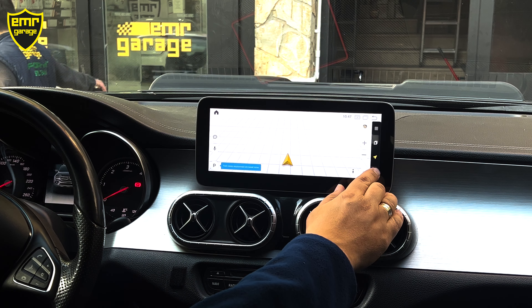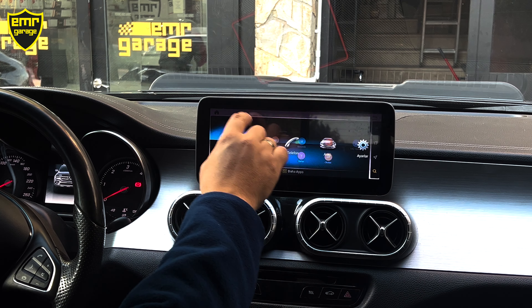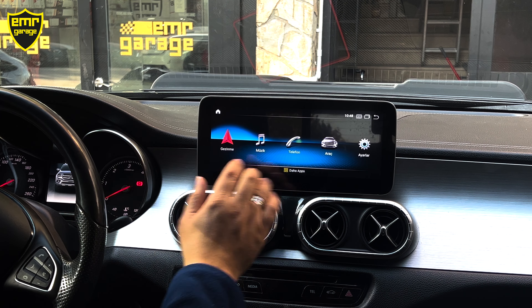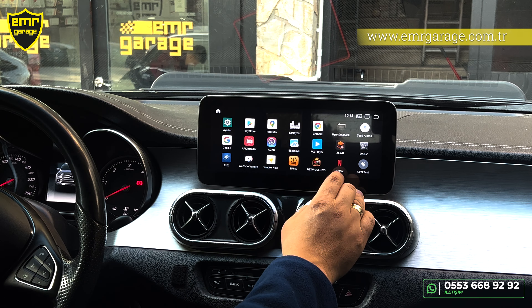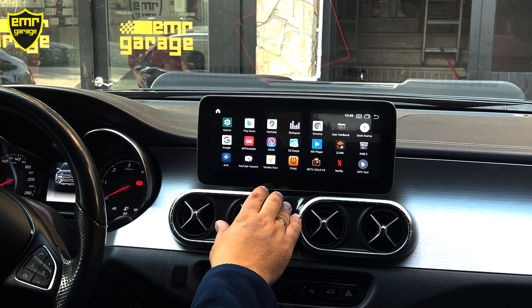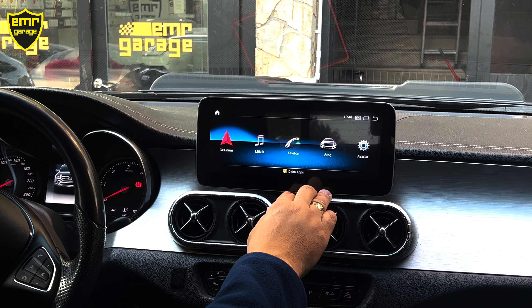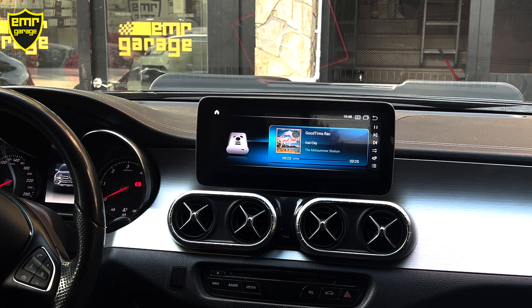Bir sonraki sayfada Google haritalarımız var — telefonumuzda yüklü haritalar ve Yandex navigasyon. WhatsApp da yine ekranımıza geliyor. Örneğin arkadaşınız size konum yolladı, telefonu cebinizden çıkartmanıza gerek yok, Multimedia ekranı üzerinden gidebilirsiniz. Çıkmak ve orijinal ekrana geçmek için Menü bölümünde arabaya bir defa tıklamamız yeterli.